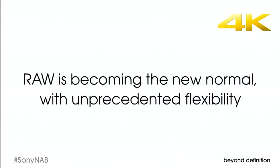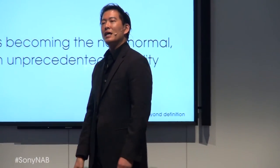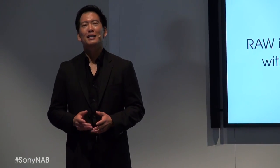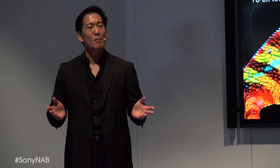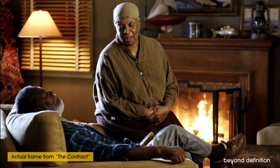RAW is becoming the new normal with unprecedented flexibility. But not all RAW is created equal. Even among today's RAW formats, Sony RAW stands apart. Unlike typical 10-bit or 12-bit RAW, our 16-bit linear recording means more tonal gradations from deepest shadows to the brightest highlights. We capture everything the sensor can offer, delivering a super-dense negative. So you've got maximum flexibility to manipulate the color, exposure, and look in post with non-destructive workflows.